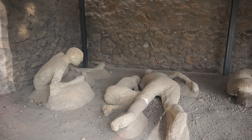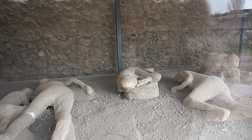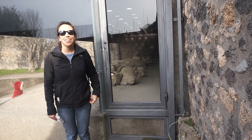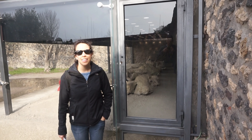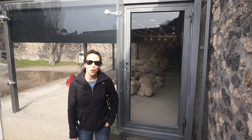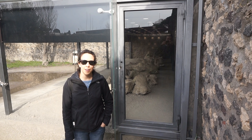Here are some of the plaster bodies. It's sobering to see them. But of the 20,000 inhabitants of Pompeii, only 2,000 were found dead here — the rest seem to have escaped from the volcano.